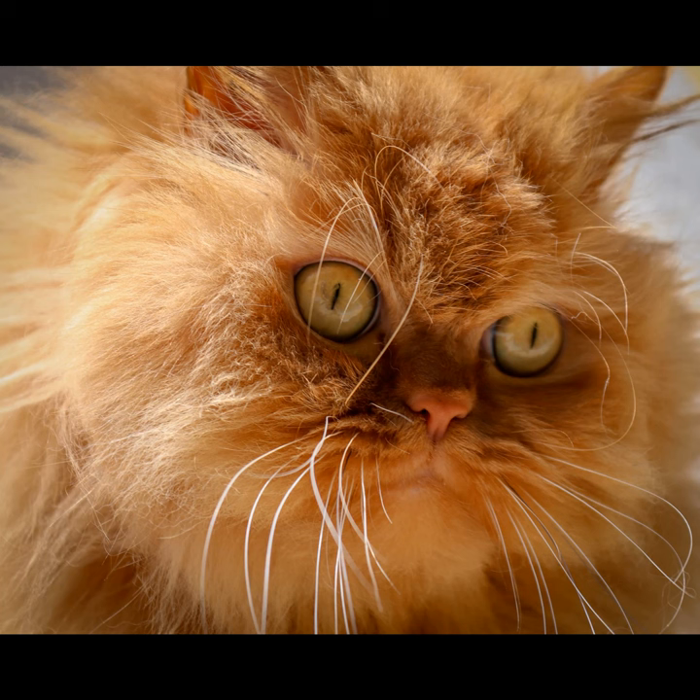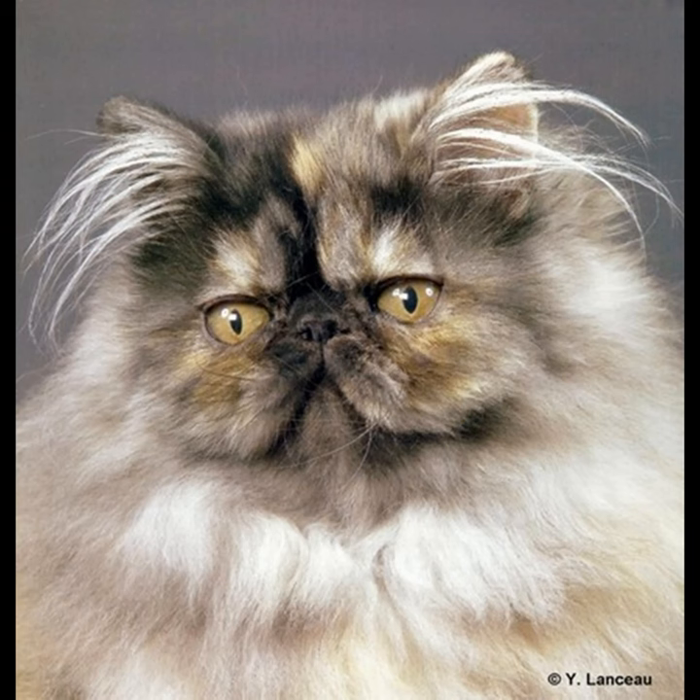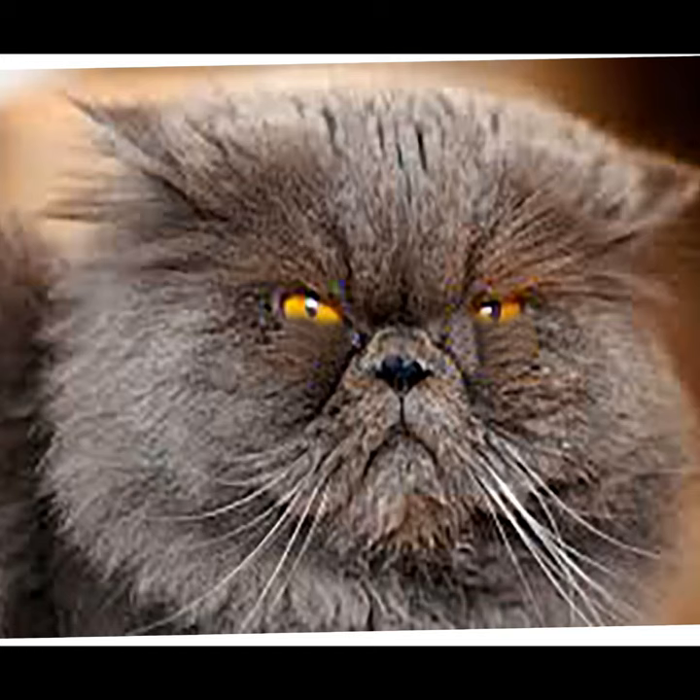Hi guys. So are you aware of how many types of Persian cats there are? Well, we have the traditional, which is very cute, but looks a little bit unkept.